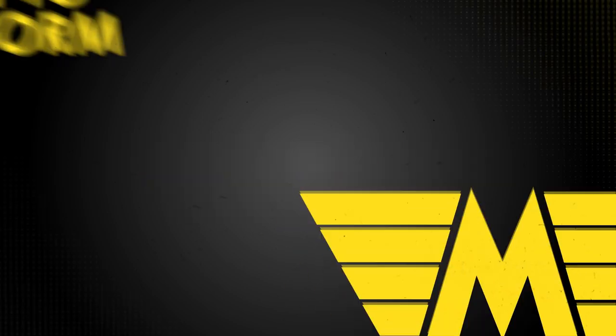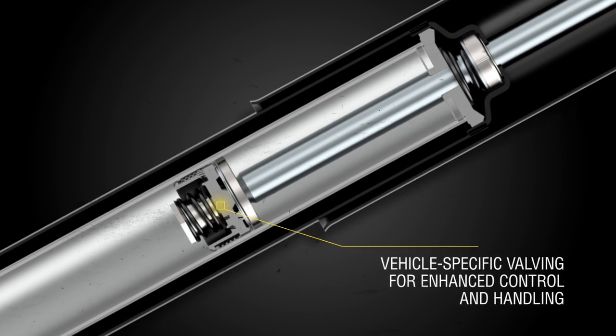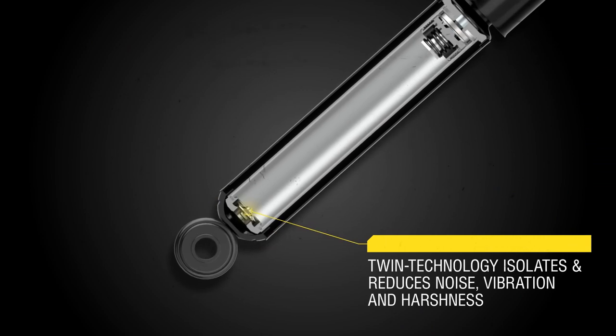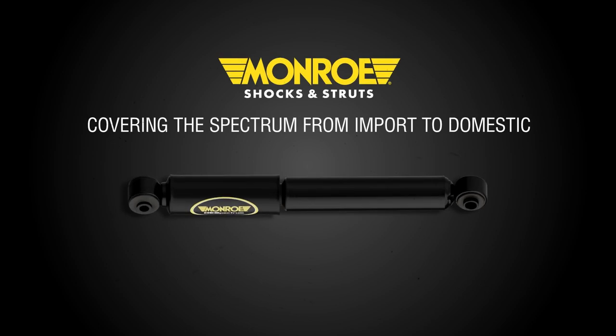Monroe OE Spectrum shocks and struts are designed to restore a vehicle's factory performance, adding an enhanced level of control. With application-specific technology, they provide an exceptional level of handling precision, while filtering out noise, vibration, and harshness.